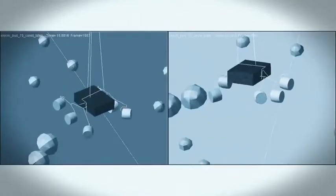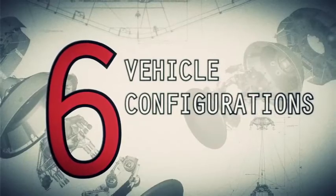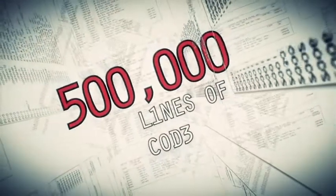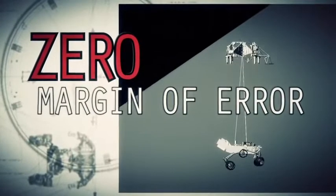When people look at it, it looks crazy. That's a very natural thing. Sometimes when we look at it, it looks crazy. It is the result of reasoned engineering thought, but it still looks crazy.